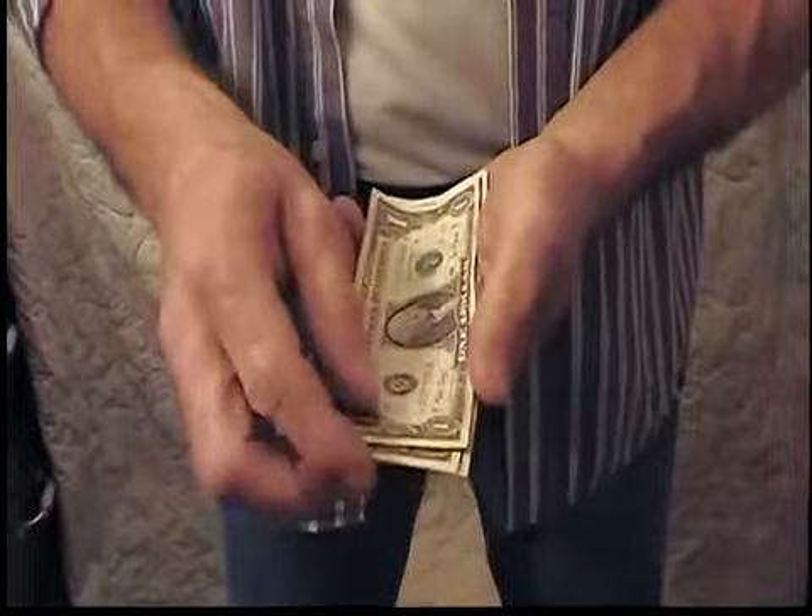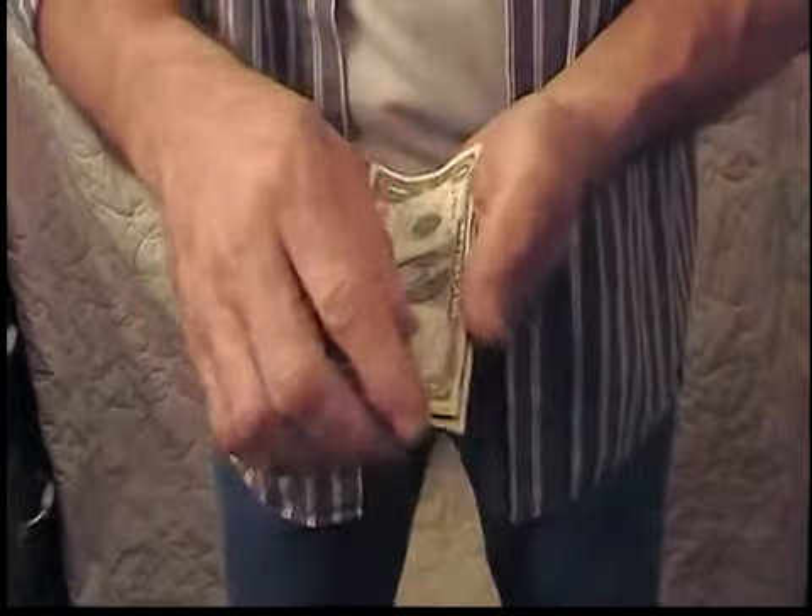As you can see I've got short sleeves on, so there's nothing hidden in my sleeves or anything else funny going on in that way.